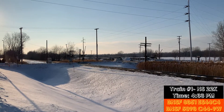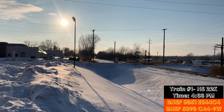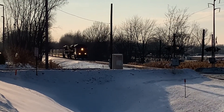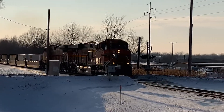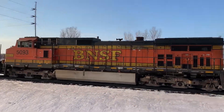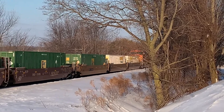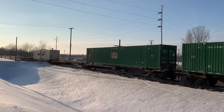Hi guys, it's NS22K coming off a stop at the siding. The sun glare was horrible as it is much of the winter. We're at the MSFs, 822K crawling out of the siding.